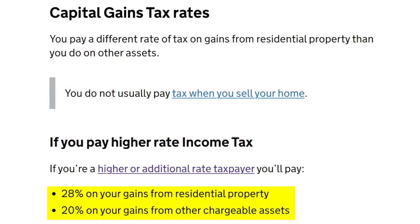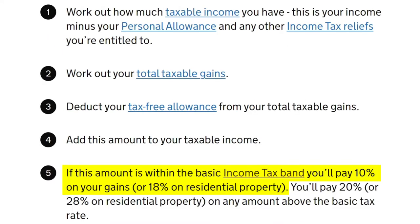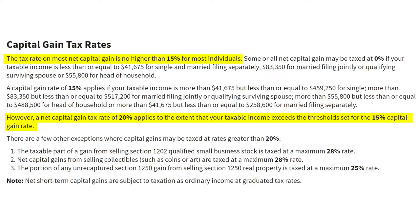In Ireland, CGT is charged at a rate of 33%, which is high. In the UK, for example, CGT is charged at a rate of 20%, or 28% if the gains are coming from the sale of residential property. This rate can fall to as low as 10% and 18% respectively if the taxpayer is a basic rate taxpayer. In the US, CGT is most commonly charged at a rate of 15%, but it can reach 20% for certain individuals.